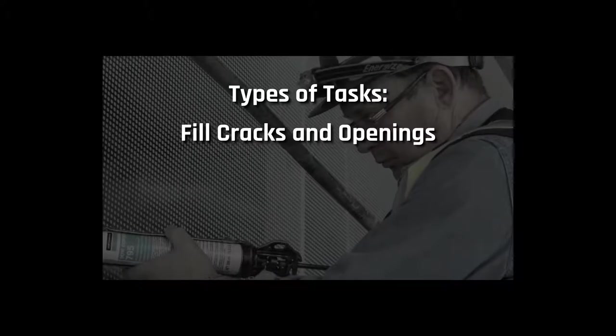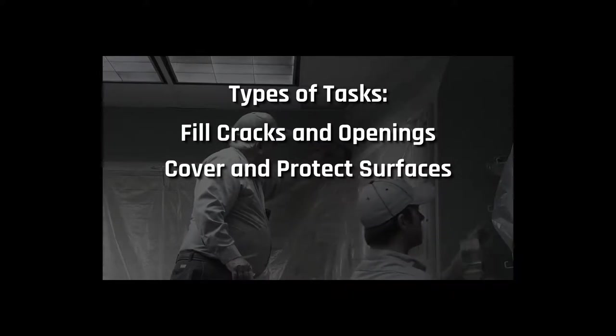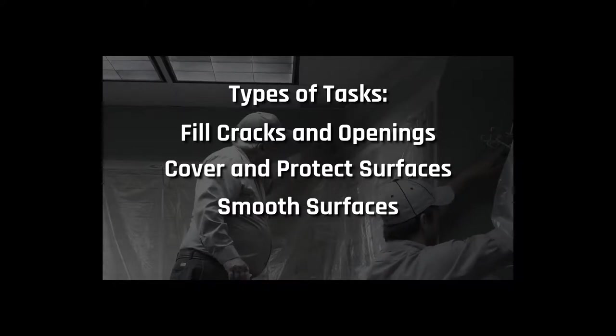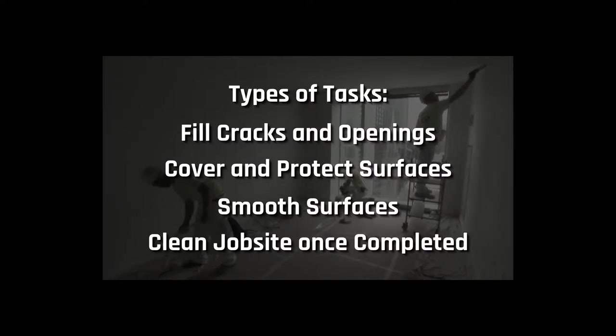You may fill cracks, holes, or joints with caulk, putty, plaster, or other fillers. Cover surfaces with drop cloths to protect surfaces during painting. Smooth surfaces using sandpaper, scrapers, brushes, steel wool, or sanding machines. Paint spills, dust from sanding, and other materials must be cleaned and removed from a completed job site.